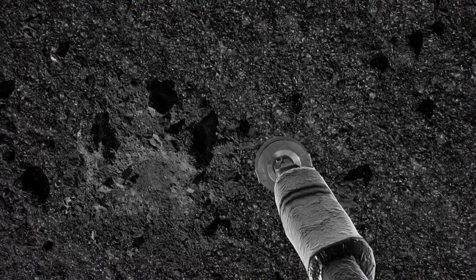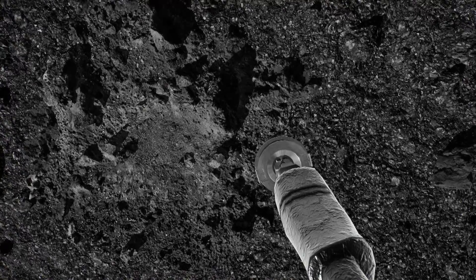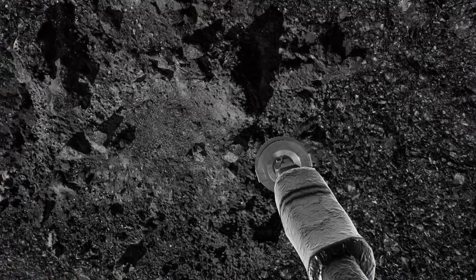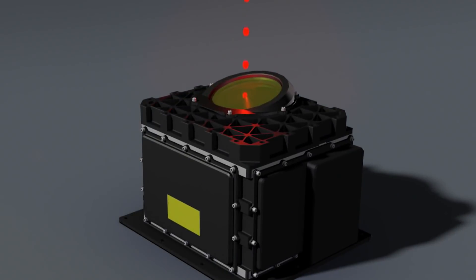In order to collect a sample, they needed a flat spot at least 50 meters across, covered in fine-grained material, or sand basically. Instead, we saw these mountains, we saw boulders, we saw rocks. And that is where Canada comes in.